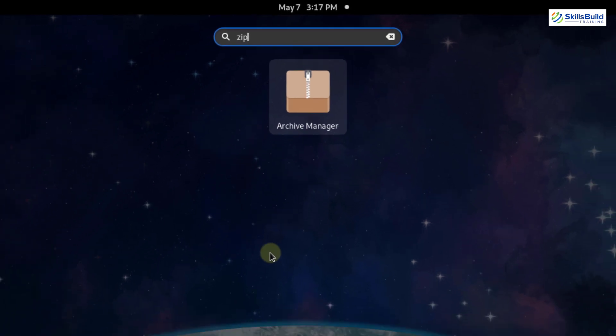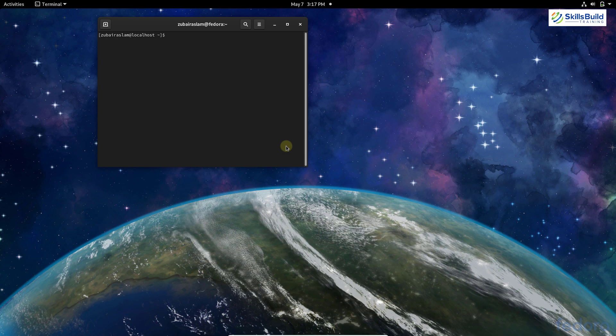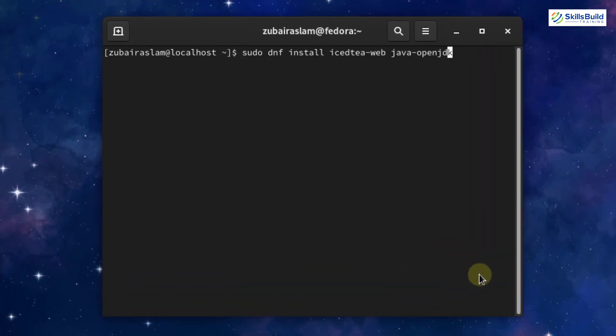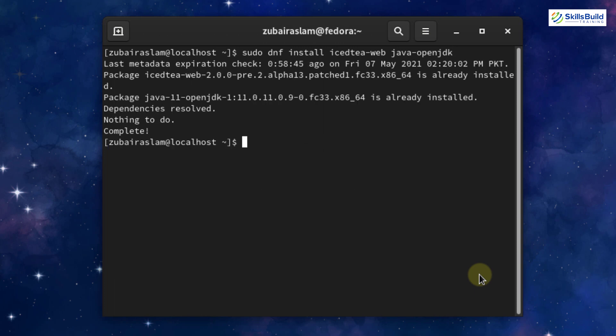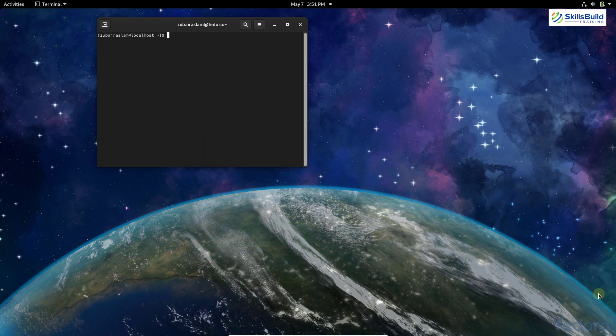Number eight: install Java plugins for web. Java is a programming language that many websites use to display different types of data. To load such data you need the Java web plugins. Install them by running: sudo dnf install icedtea-web java-openjdk. In my case it says 'already installed', so I won't have any problem loading Java-based content on websites.